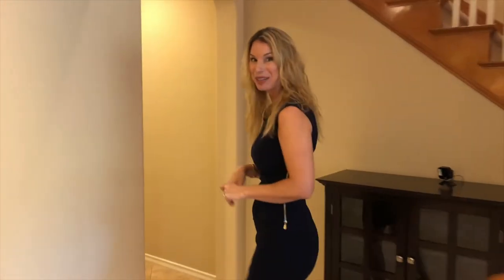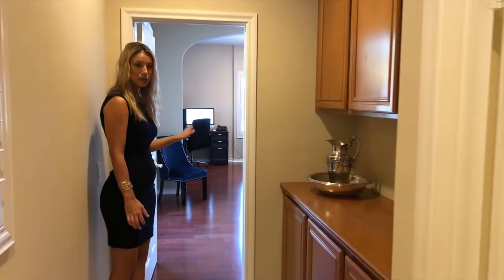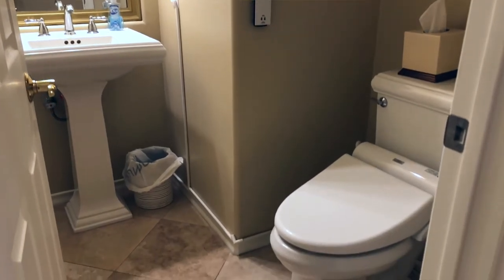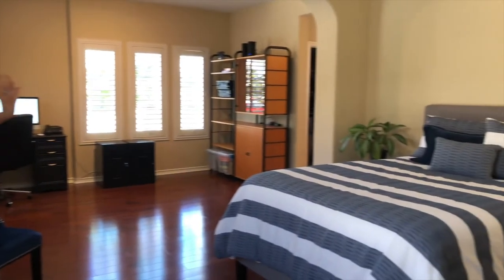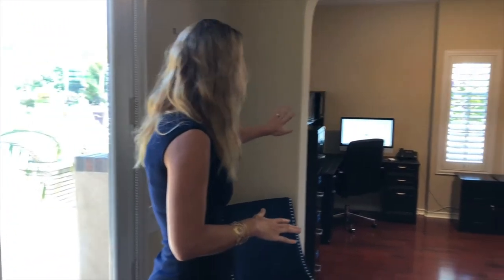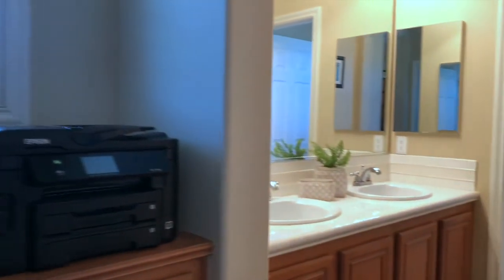We have the one master off to your left, and then down this hall we have the secondary master. As we make our way there, you do have a powder room off to your right, which is great access for guests. Coming into the secondary master — there were options from the original builder — currently you have a main floor bedroom, an additional space being used as an office, a walk-in closet, and a full bath with dual vanities and a shower.